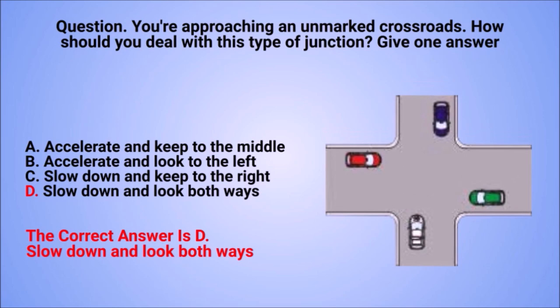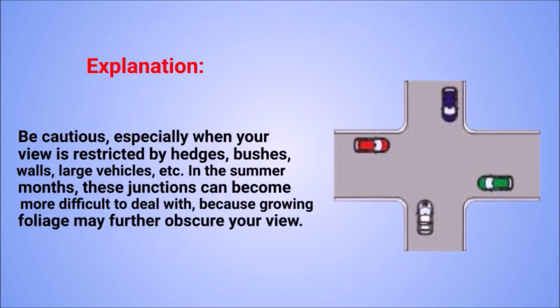The correct answer is D: slow down and look both ways. Explanation: be cautious, especially when your view is restricted by hedges, bushes, walls, large vehicles, etc. In the summer months, these junctions can become more difficult to deal with because growing foliage may further obscure your view.